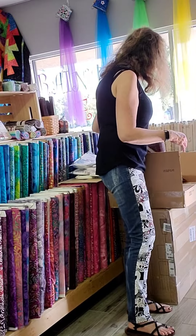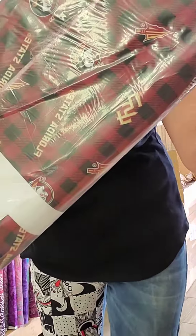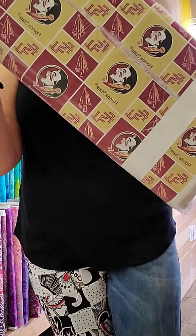We also have for our Seminole fans some Florida State fabric. I have two of them. There's another one.